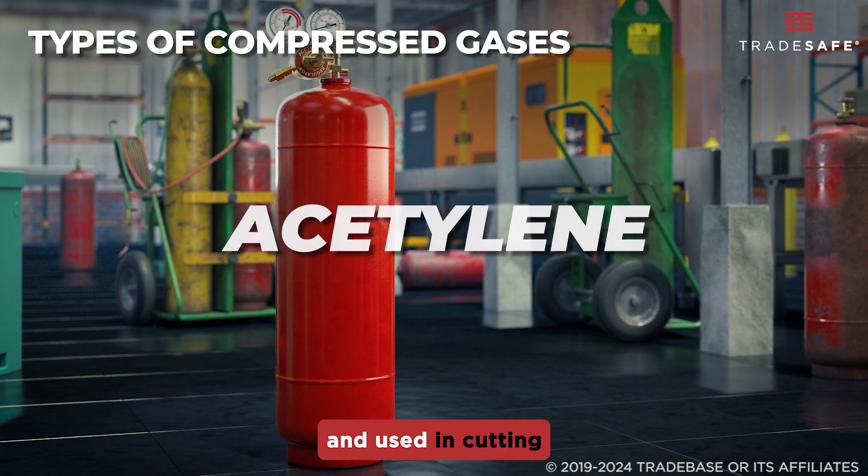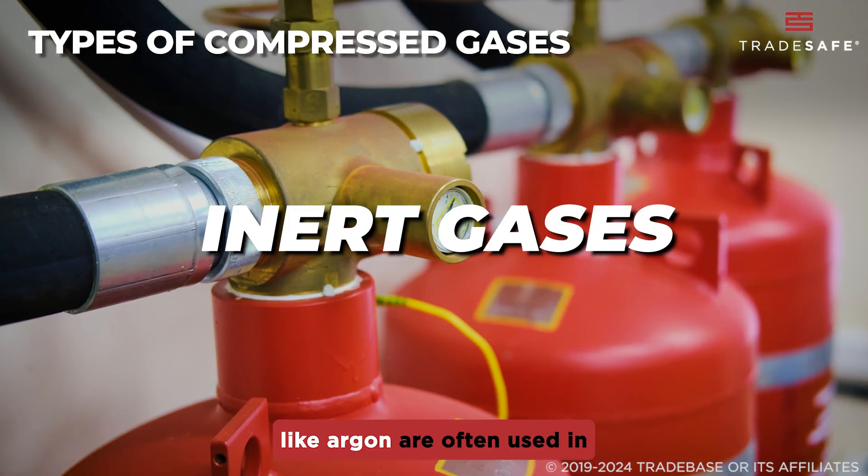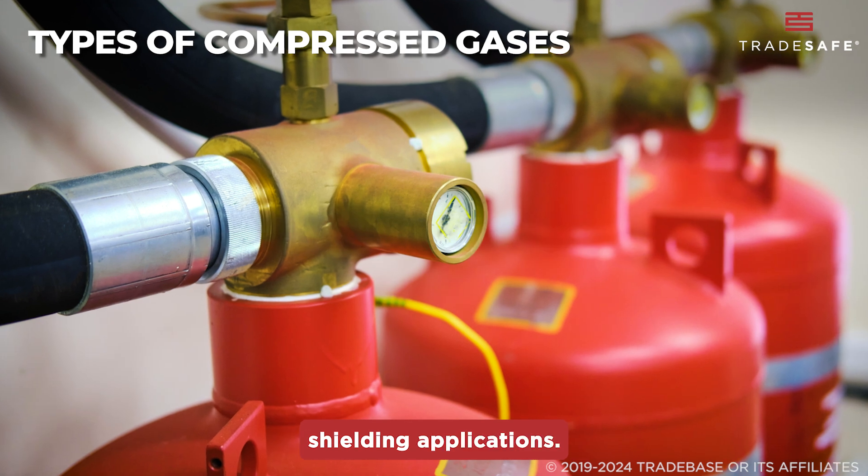Acetylene is highly flammable and used in cutting and welding applications. Inert gases like argon are often used in shielding applications.